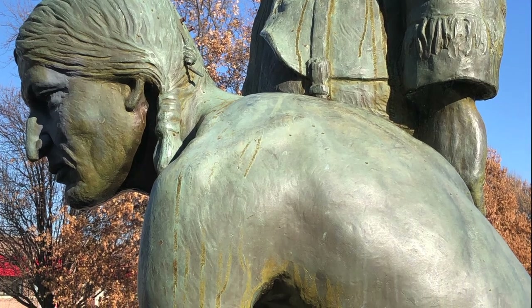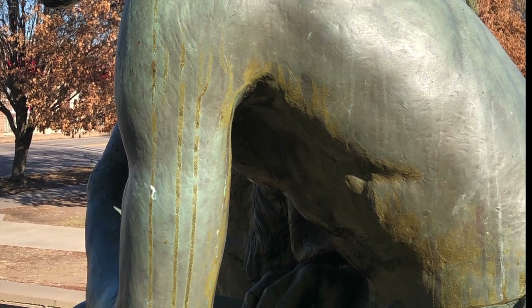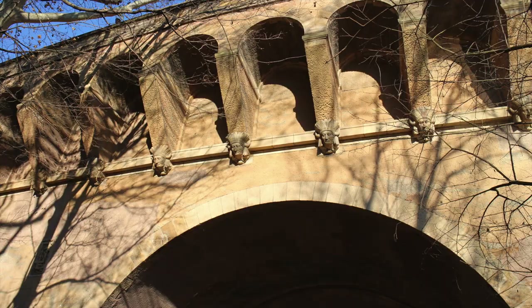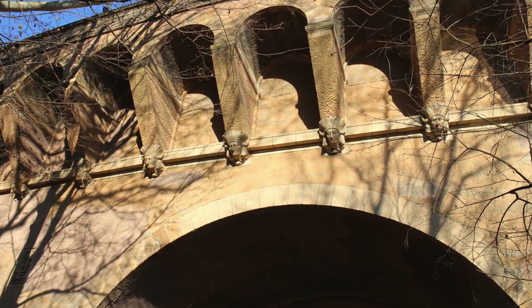Not to mention Proctor's exquisite rendering of the human form — and in particular his adaptability to present realistic musculature, not only on humans, but also on animals like the bison.